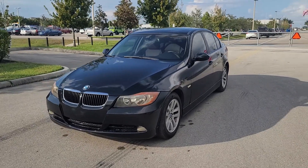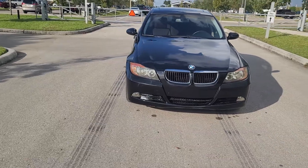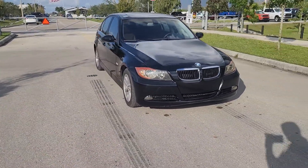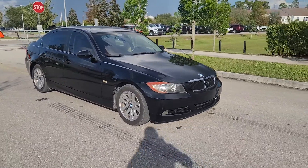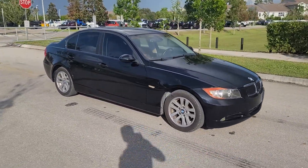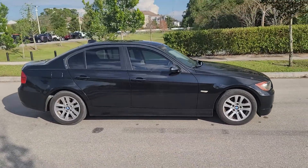2007 BMW 328i. This car has super low miles — 53, 54,000 original miles. Clean title. No major accidents or major issues at all.